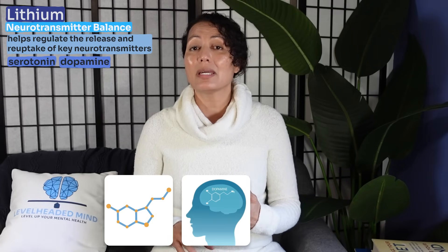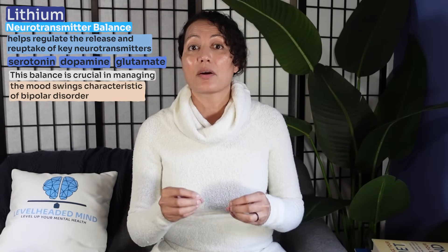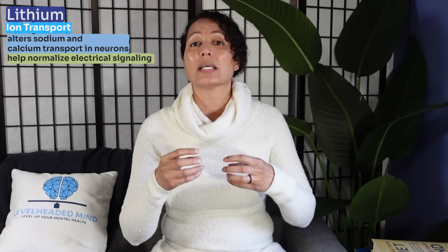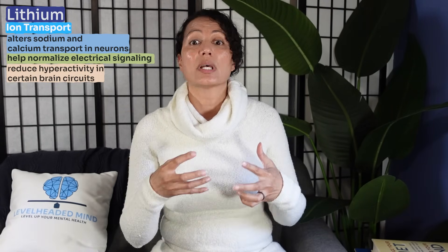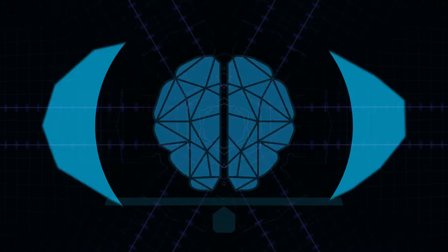Lithium helps with neurotransmitter balance by regulating the release and reuptake of key neurotransmitters including serotonin, dopamine, and glutamate — balance that is crucial for managing mood swings characteristic of bipolar disorder. It is also involved with ion transport, particularly sodium and calcium, which helps normalize electrical signaling and reduce hyperactivity in certain brain regions. These multi-faceted mechanisms contribute to lithium's ability to prevent mood episodes and protect against long-term brain changes.